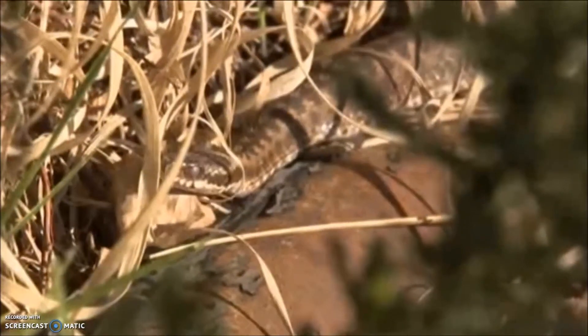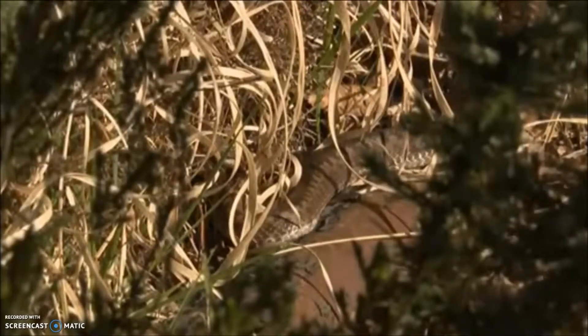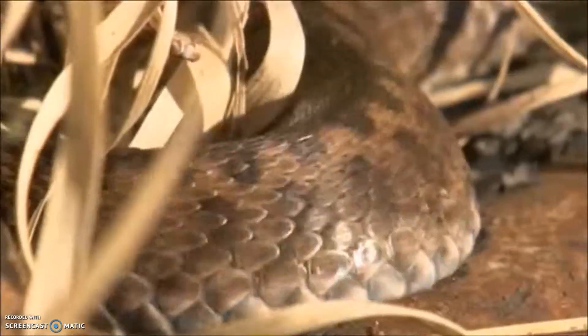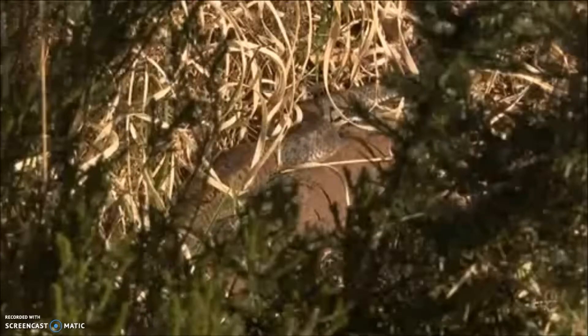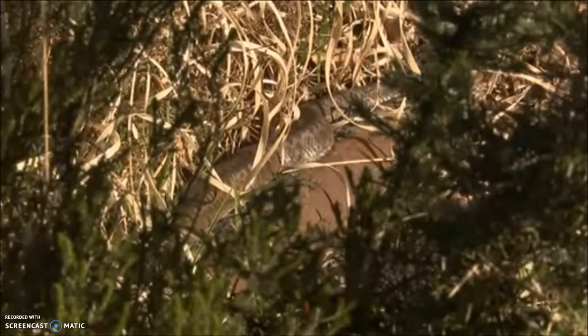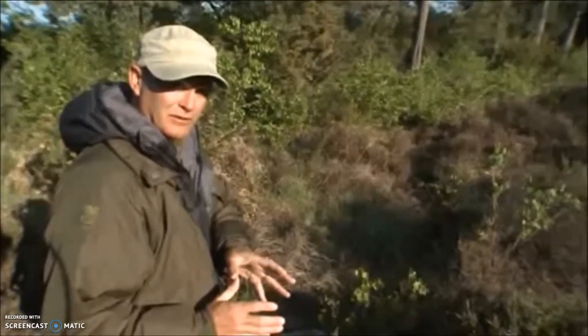This is an adult snake. It looks like a female to me — about 30 centimetres, but quite a substantial snake. And now, as she's found her basking position on the edge of this piece of corrugated iron, she's flattening her body out and spreading it and tilting it to face the sun, to maximise the amount of solar radiation she can absorb.